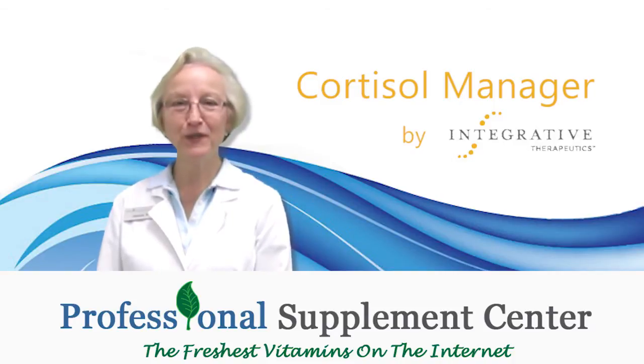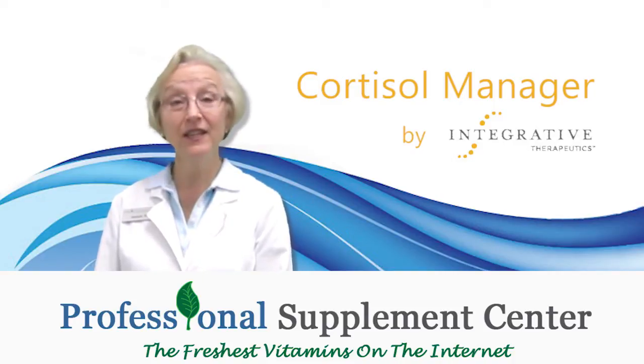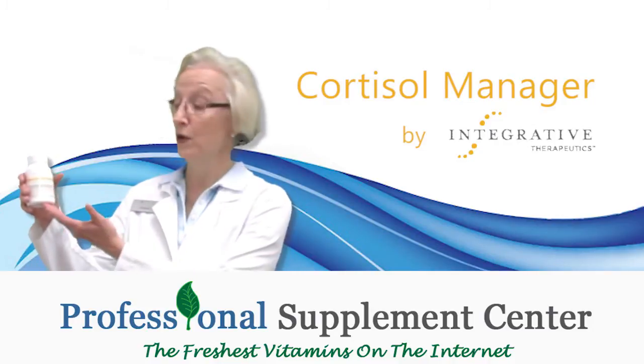Hi, I'm Jackie, the nurse from Professional Supplement Center, and today I'd like to talk to you about a product from Integrative Therapeutics called Cortisol Manager.